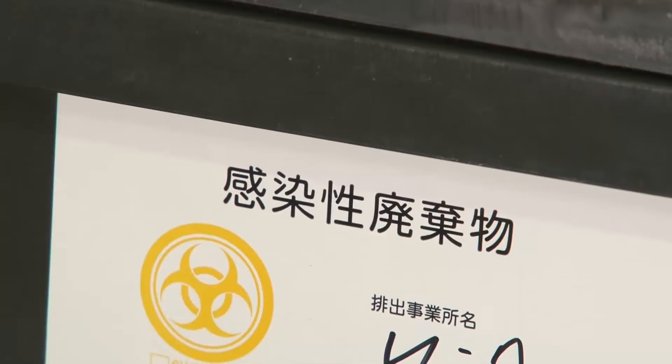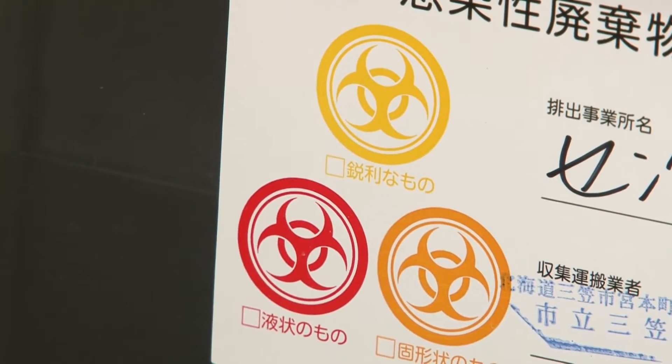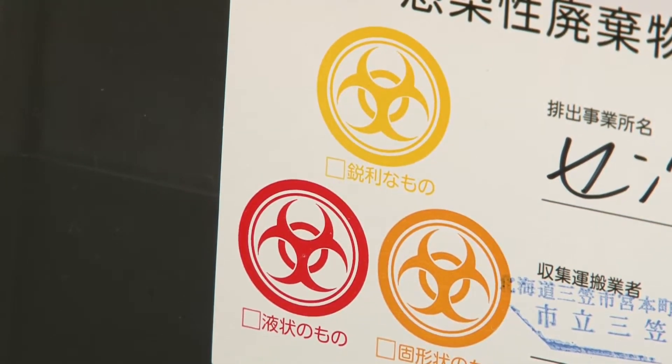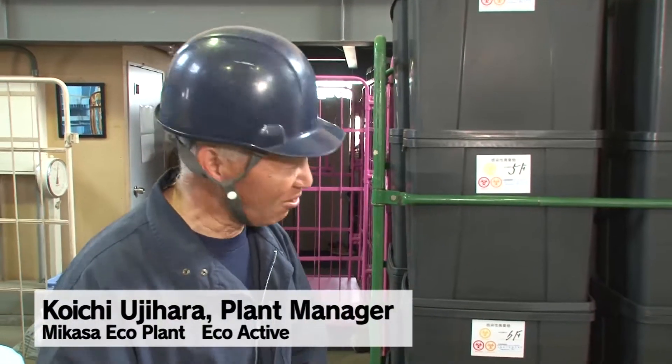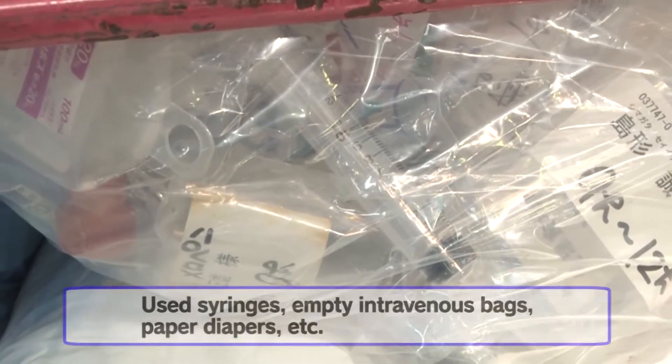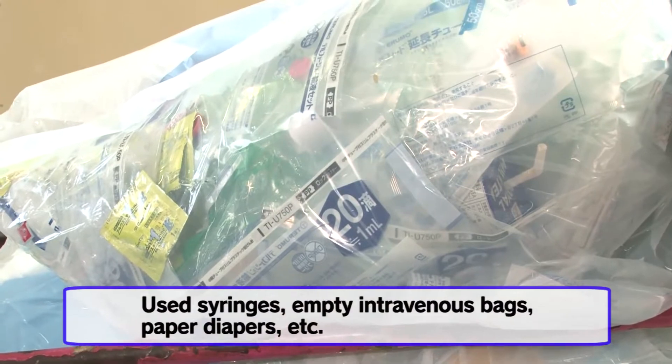These boxes contain infectious wastes, divided into liquids, solids, and hazardous substances, which have been checked by the hospitals. They contain infectious diseases — they mustn't spread, so we can't open the boxes. Other wastes include used syringes, empty intravenous bags, and paper diapers.